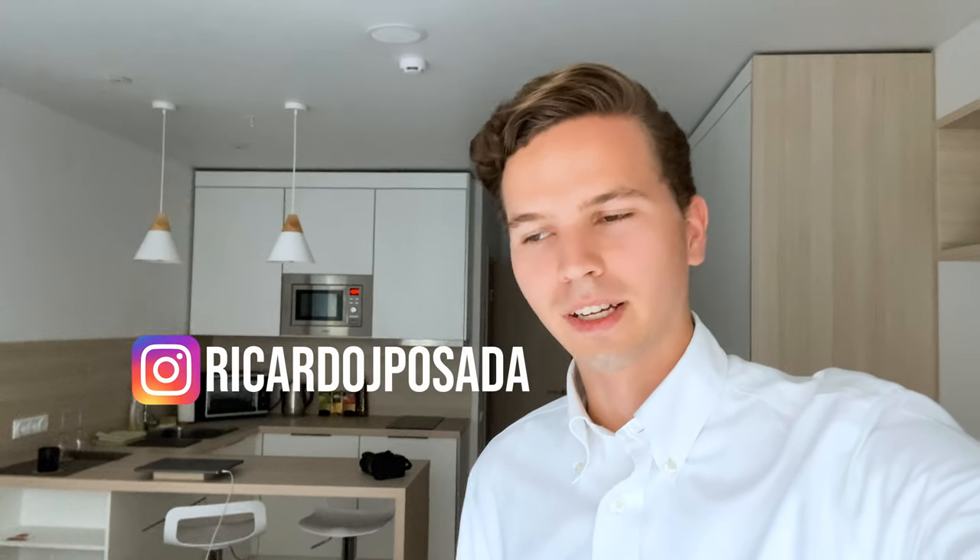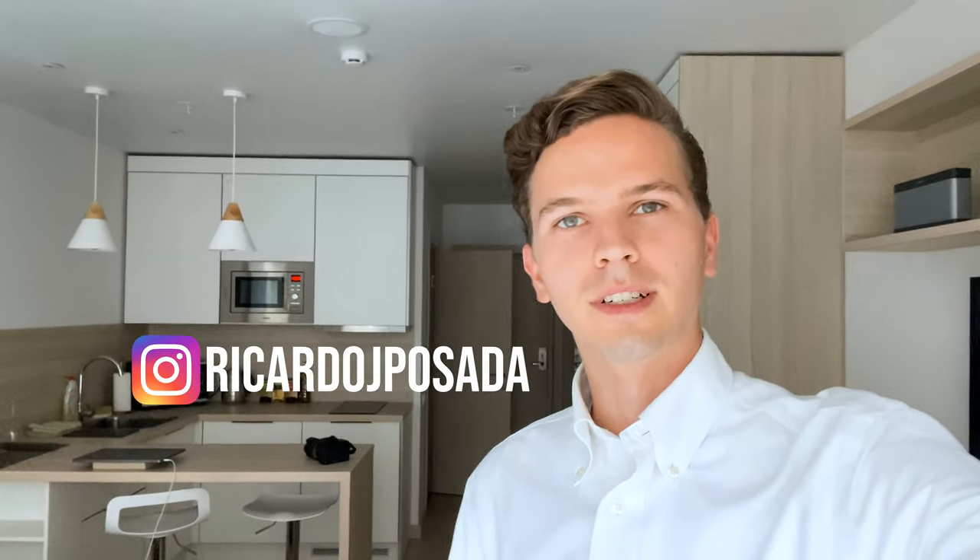Hey everyone, welcome. I'm Riccardo, and tonight I'm gonna be taking you with me to dinner at the Four Seasons Hotel in St. Petersburg. It's at the Percorso Italian restaurant. I was gonna go with a friend, but she had to cancel, so unfortunately it's just me, which makes it a little bit awkward. But we have to go. I'm gonna take my camera, take some pictures of the hotel outside and everything, so let's go.